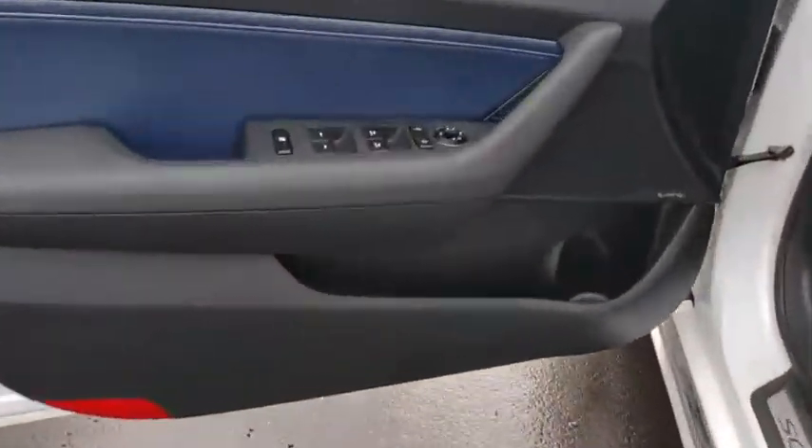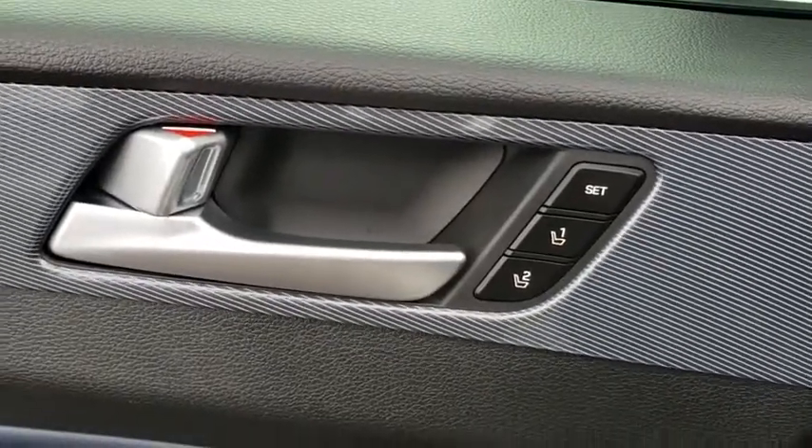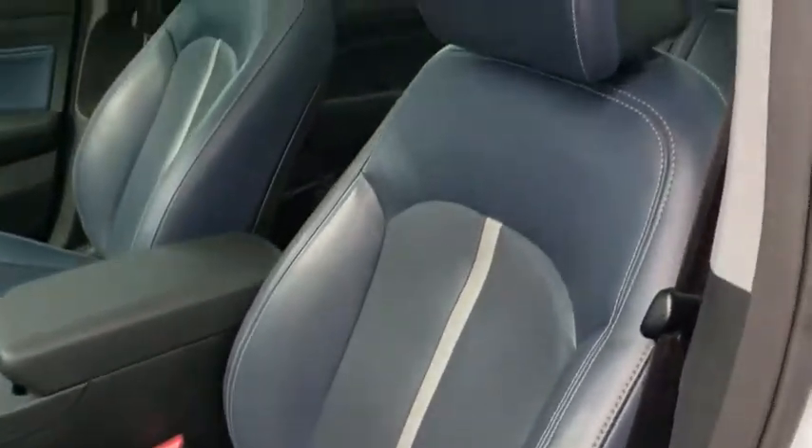This vehicle has less than 65,000 miles. Here are some of this vehicle's great options: backup camera, power liftgate, power passenger seat, traction control, stability control, steering wheel audio controls, keyless entry, anti-lock braking system, Bluetooth.